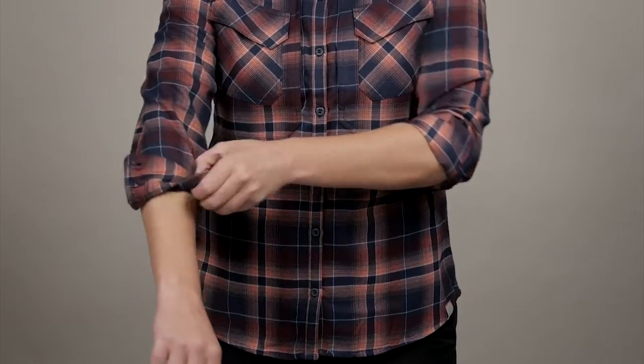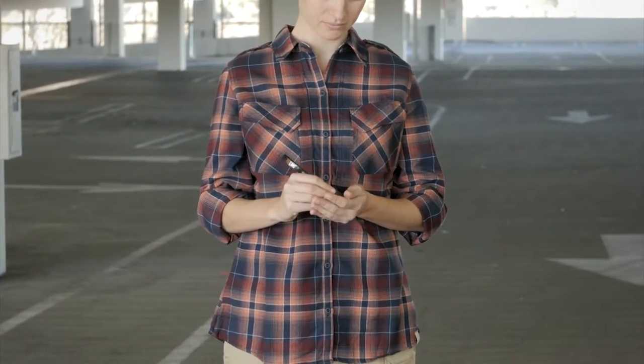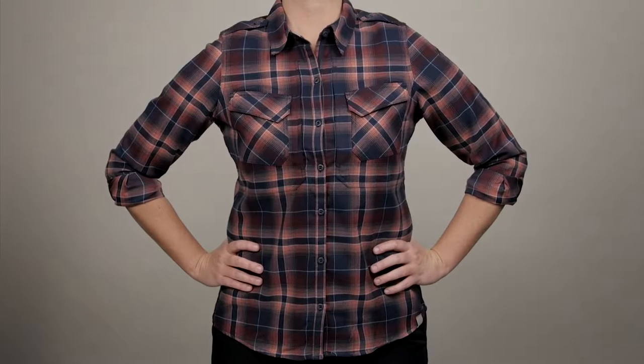The Heartbreaker flannel can be worn as a long sleeve shirt, or the sleeves can be rolled up above the elbow for an alternate style and to improve your range of motion. This is the 5.11 Heartbreaker flannel shirt.